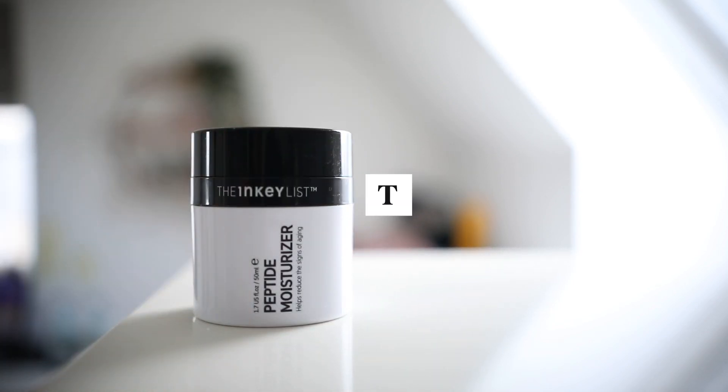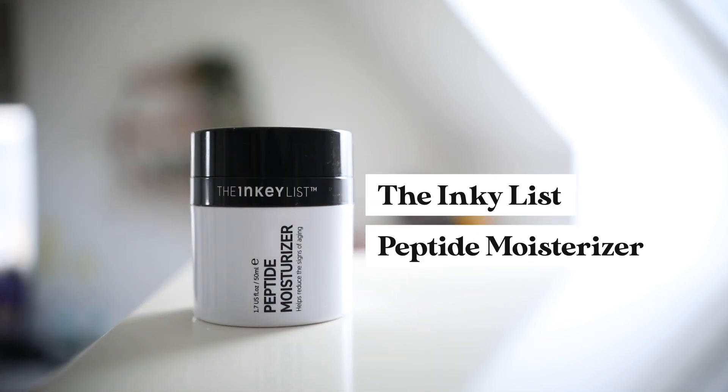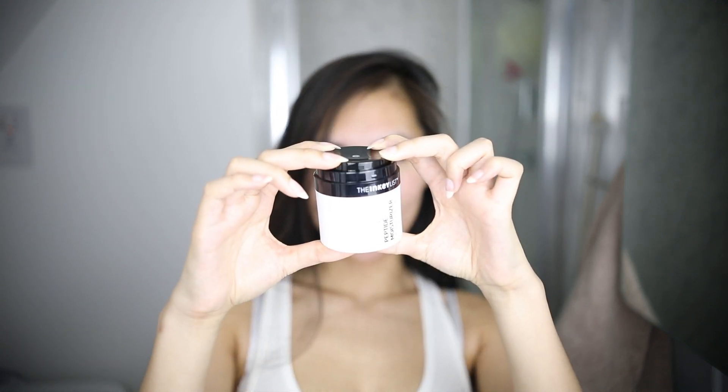As for moisturizer, I'm using my all-time favorite — never used a moisturizer better than this, never used one as affordable as this. This is the Inky List peptide moisturizer. I love this. I think this is a dupe for the Drunk Elephant moisturizer — the packaging looks pretty much the same. I love the packaging; it's very, you know, one of those things. I love it.